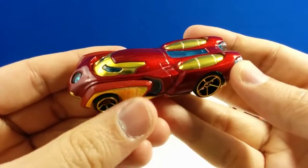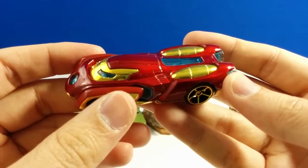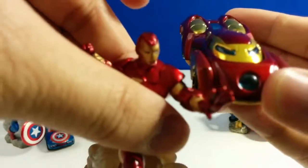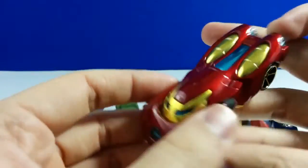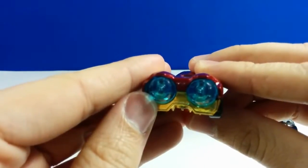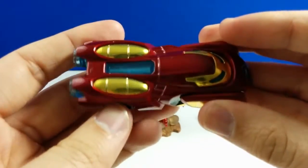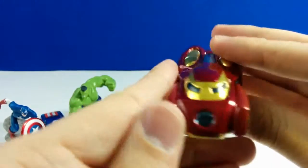I like this car the most — it's the Iron Man car. It's very high-tech with repulsor power. Here you can see it's very similar to his mask. And this is where the power goes. These are rocket boosters, like his feet. If you press the button, it can travel really really fast. Iron Man!